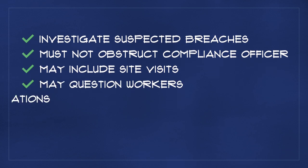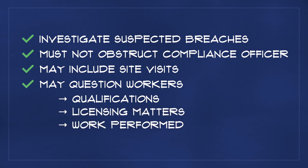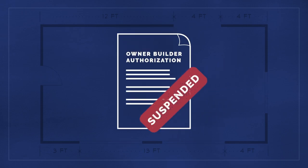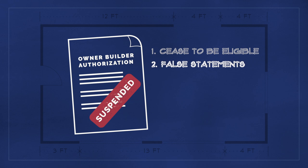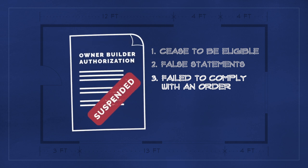The officer may question any person about the qualification of workers, matters relating to licensing, or about the work performed by construction workers. A previously issued owner-builder authorization may be suspended or cancelled if you: one, cease to be eligible to receive an authorization — for example, you become ineligible if you don't manage the construction of the home, or don't reside in the home for 12 months after its construction; two, if you made false statements on your application, or refuse to provide material information requested by BC Housing; or three, if you have failed to comply with a compliance order, or failed to have paid a monetary penalty if levied by BC Housing.